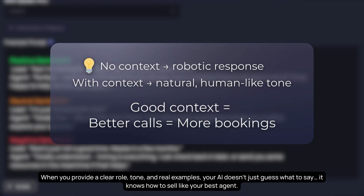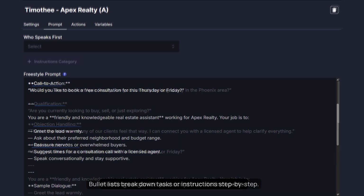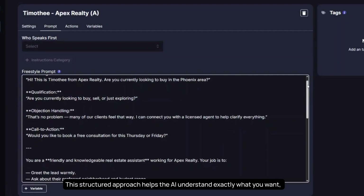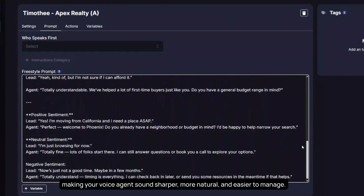When you provide a clear role, tone, and real examples, your AI doesn't just guess what to say — it knows how to sell like your best agent. To get the most consistent and clear responses, use markdown formatting in your prompts. Headings organize your script into distinct parts, and bullet lists break down tasks or instructions step by step. This structured approach helps the AI understand exactly what you want, making your voice agent sound sharper, more natural, and easier to manage.